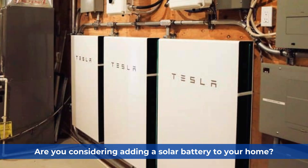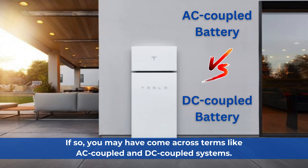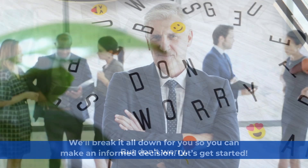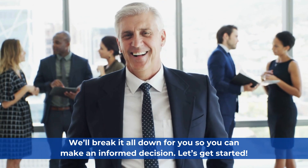Are you considering adding a solar battery to your home? If so, you may have come across terms like AC-coupled and DC-coupled systems. But don't worry, we'll break it all down for you so you can make an informed decision. Let's get started.